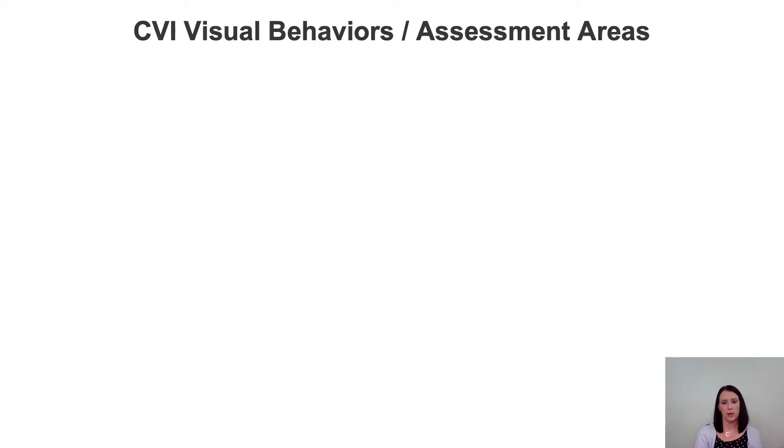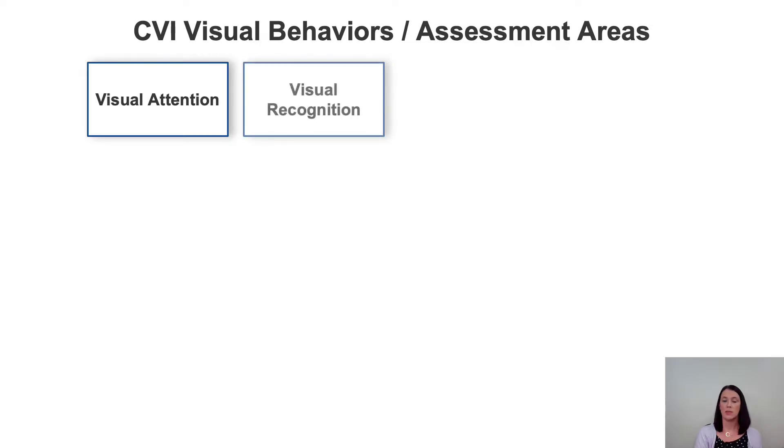When considering the CVI visual behaviors, there are 16 areas of assessment that we look at here at Perkins. First, there's visual attention, and next, there's visual recognition. Visual attention is what the child can look at, and visual recognition is what the child can look at and understand. Visual attention and visual recognition are really the focal points around the whole assessment, and every other area of assessment falls under these two categories.